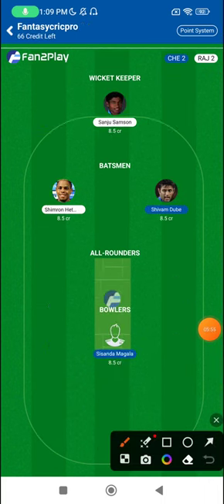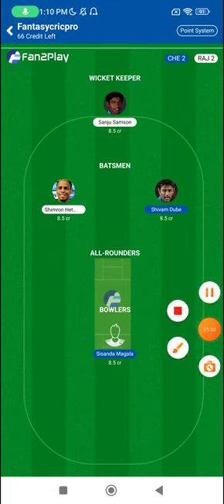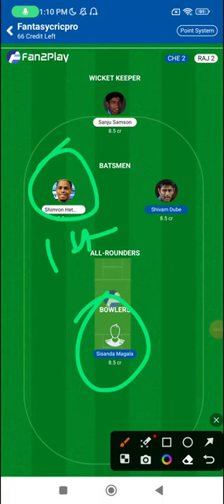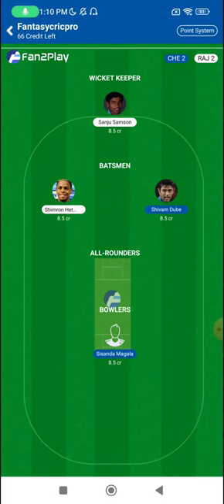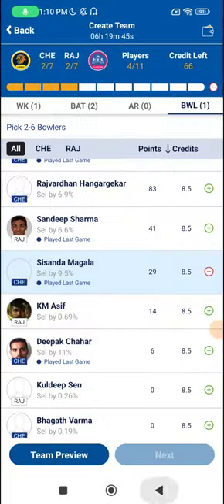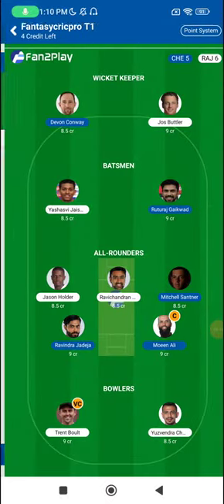Now for the Grand League options for this game. Magala — pick him while bowling first. Shimron Hetmyer — while batting first. Shivam Dubey — if you think the pitch is good to bat on, you can try him. Same for Sanju Samson. Apart from that, you have some GL captaincy options in my base team itself.